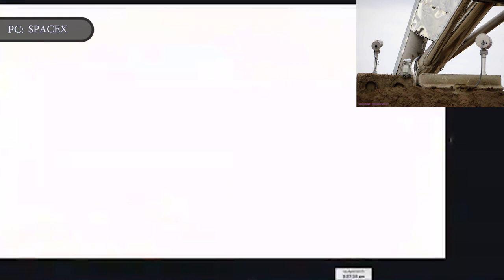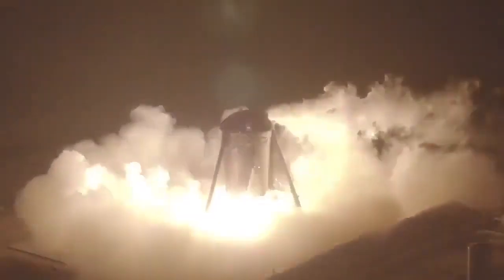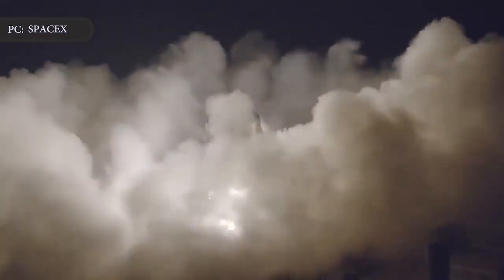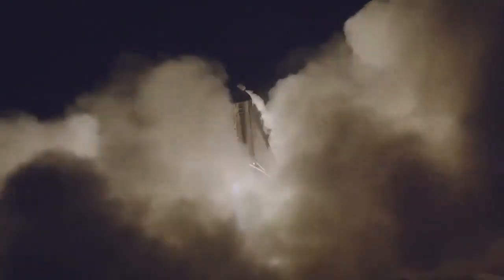SpaceX fired up Starhopper for the first time in April. That test secured the rocket ship with giant bike chain-like tethers on its legs, and the vehicle lifted just a few inches off the ground. On July 25th, the vehicle made its first free flight, rising about 60 feet or 18 meters off the pad before landing about 10 to 15 seconds later.